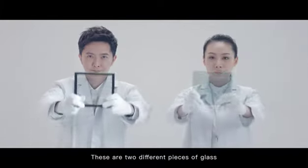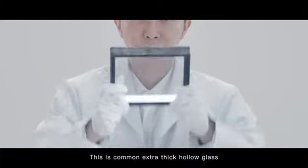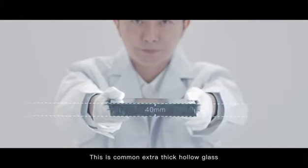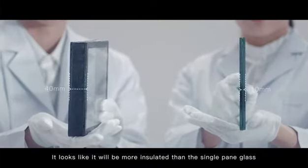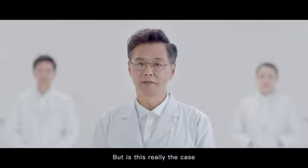These are two different pieces of glass. This is common extra thick hollow glass — it looks like it will be more insulated than the single pane glass, but is this really the case after the coating is dry?